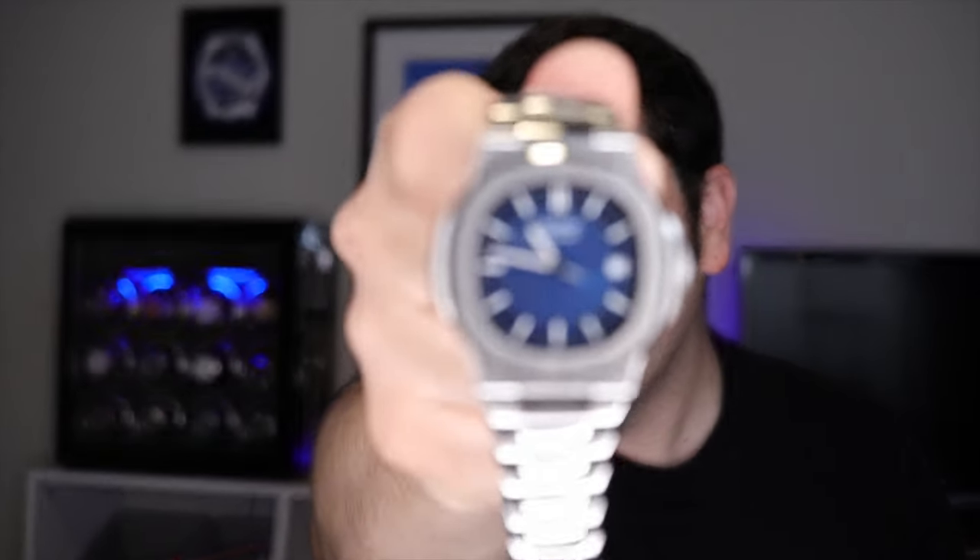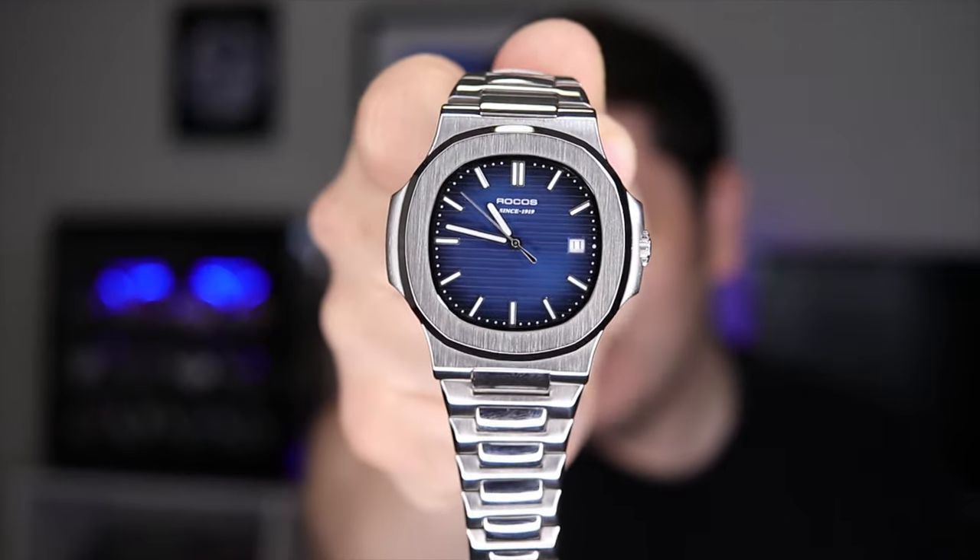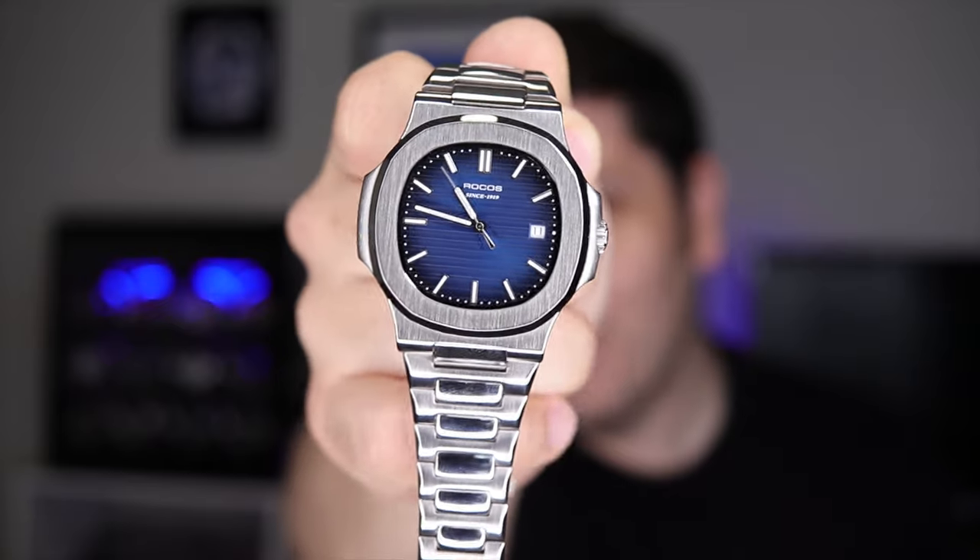The Rokos R0139 Patek Philippe Nautilus 5711 homage. After owning this for two years, I got some stuff to tell you. Let's get into it.